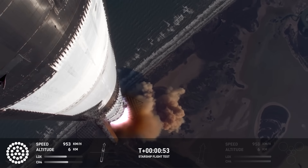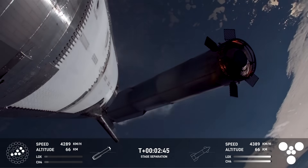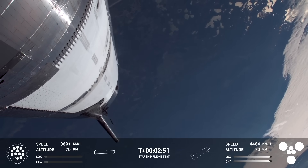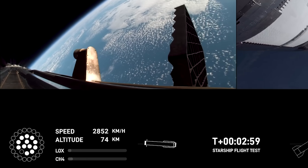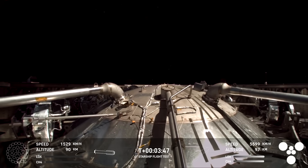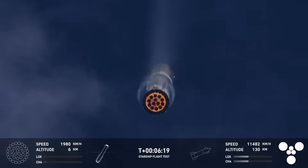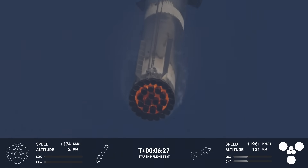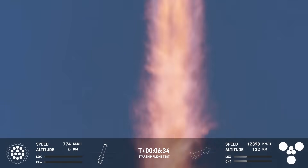Flappy metal aside, everything continues to go beautifully. We get a clean hot-stage separation as the ship engines ignite with the booster still attached, pushing the booster into a backflip maneuver. Shortly after, we get the boost-back burn. One of the middle ring engines fails to restart for the boost-back, but that doesn't seem to bother SpaceX at all — we quickly get the call-out that booster is go for return to launch site. After separating from the interstage ring, it gradually steers back towards Starbase, with engine nozzles glowing red from the heat of air pressure built up underneath as it free-falls.